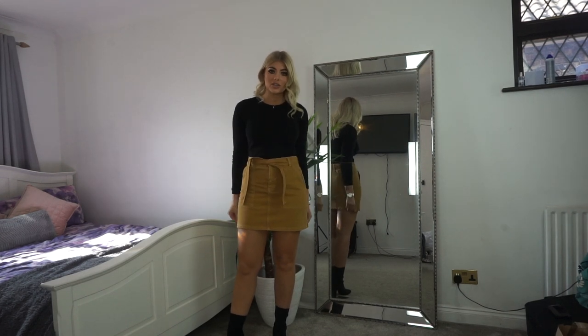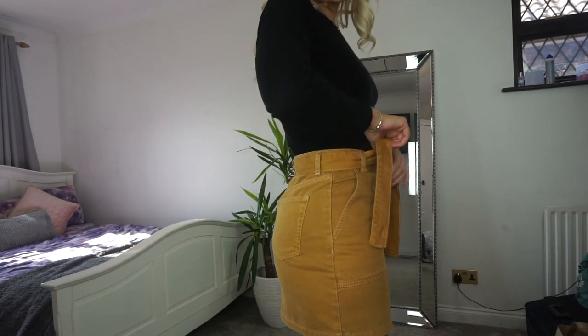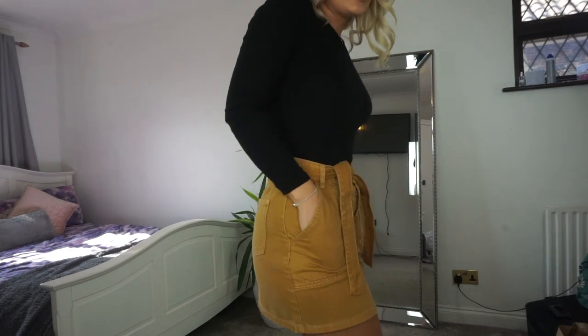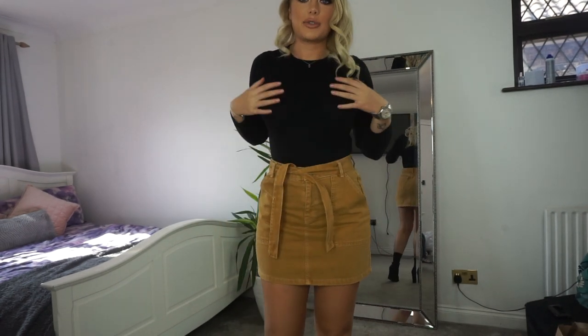This is the skirt on — I think it's so cute. I love the color so much and it fits really nicely. You can just pinch the waist in, and I love that it's got pockets. You'll have to excuse my pale legs! I've just paired it with a plain long sleeve t-shirt.